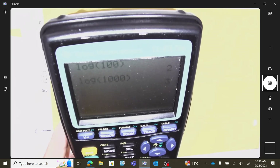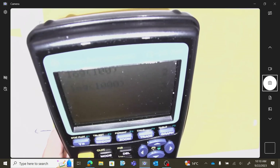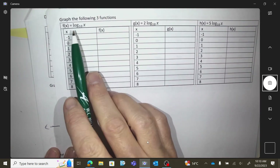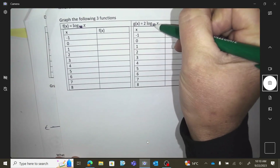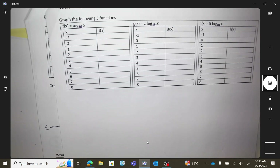Pre-calc students will need to have all of this figured out; applied students just need a general idea. We're going to graph this function. When there's nothing written, it's assumed there's a 10 as the base. So go to y equals and type log x.